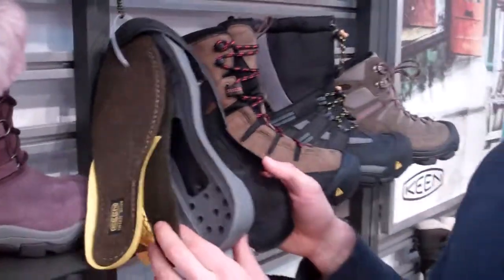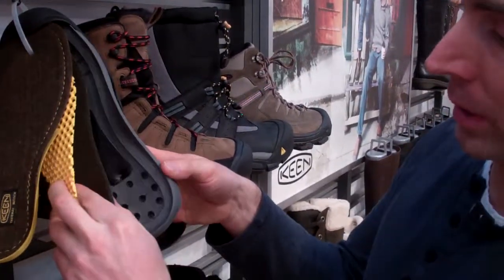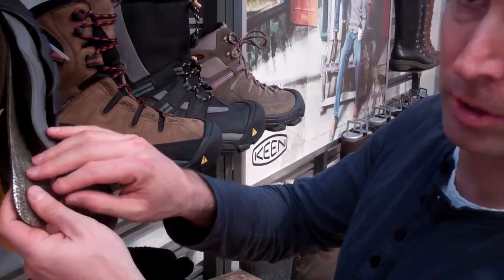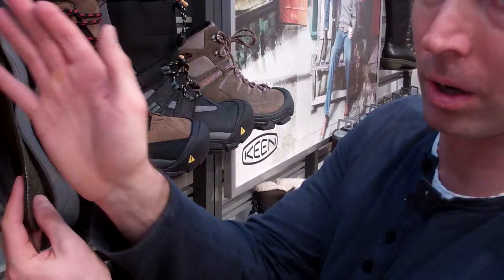It's called the Keen Warm Plus technology. So what it does — it's a build-up out of three different layers that go into the midsole. It starts with a thermal heat shield on the bottom, which is a thermal foil layer that reflects the cold to the outside and keeps the heat on the inside.